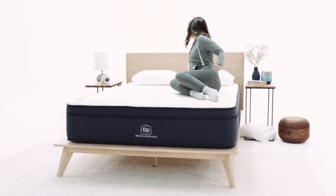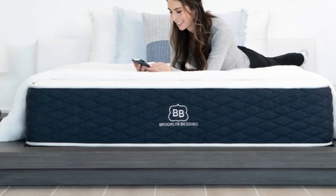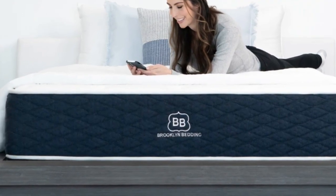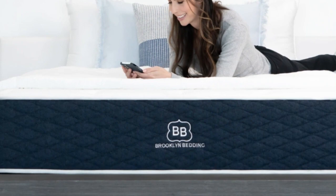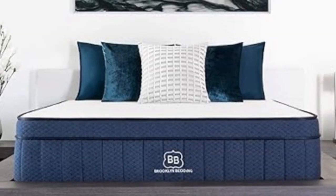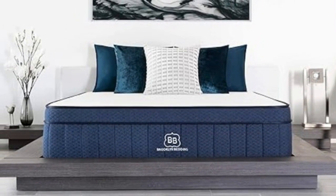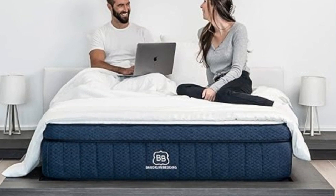Pros: Design features adaptive, pressure-relieving foams over sturdy coils. Available in three firmness levels and more than a dozen sizes. Below average pricing for a hybrid. Cons: May produce some off-gassing at first. Returns incur a $99 fee.